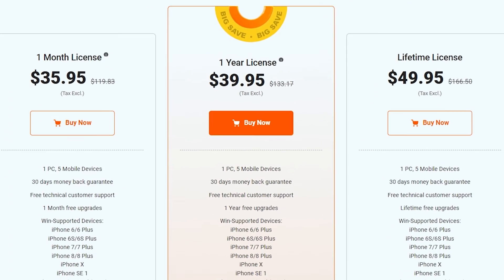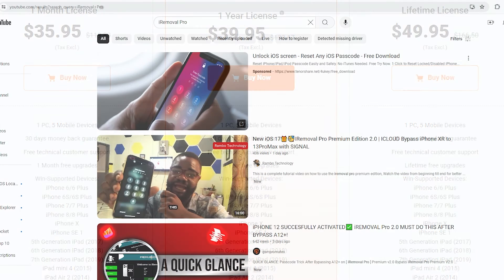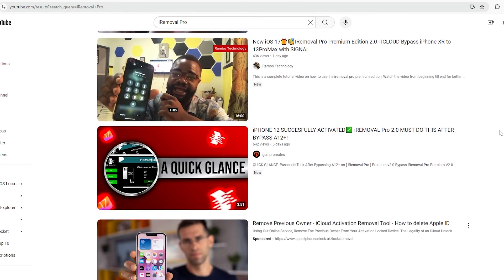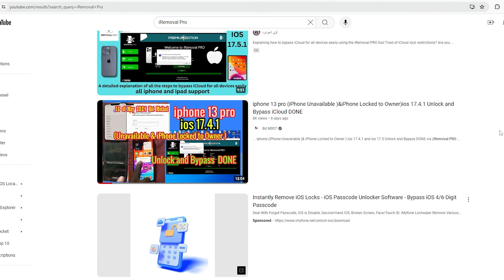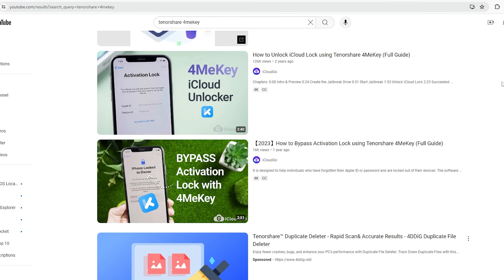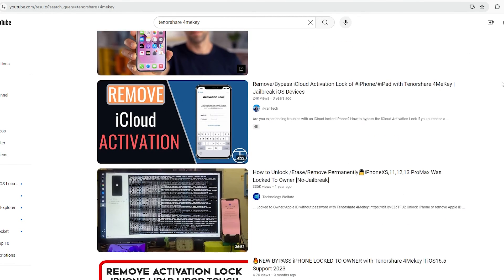It also offers a 30-day money-back guarantee, avoiding waste in case the device cannot be used. You can find many YouTubers who have verified this tool by searching for iRemoval Pro on YouTube, indicating a high success rate. If you're interested in Tenorshare 4MeKey, you can also find related review videos on YouTube to further understand its performance.